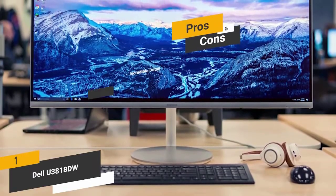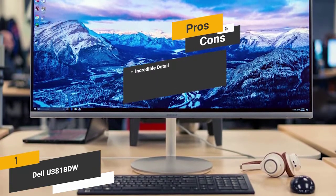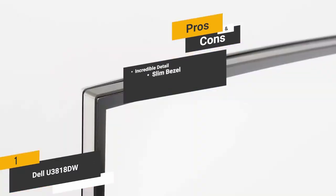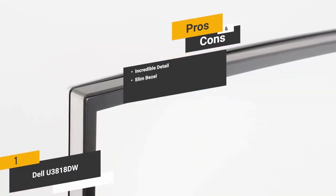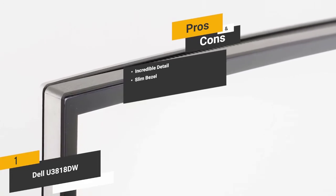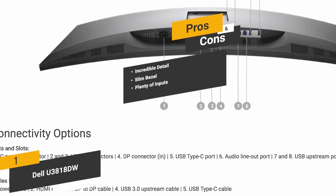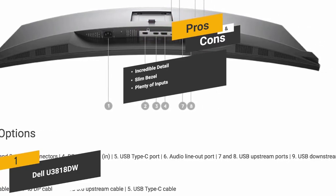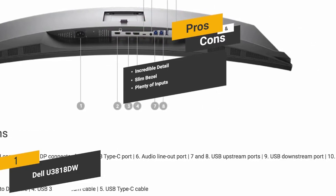The pros are incredible detail: the WQHD high-resolution display gives you an amazing amount of detail in every frame. Slim bezel: the infinity edge design gives you a maximum amount of actual screen for more immersive viewing. Plenty of inputs including USB-C, HDMI, and DisplayPort.